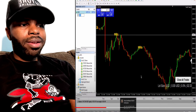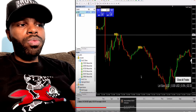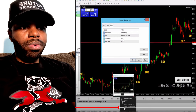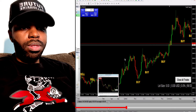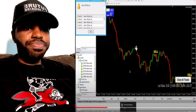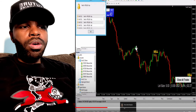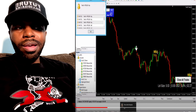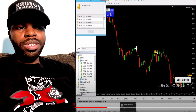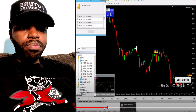Once you see a sell or buy signal, you get in a trade. They also have arrows on the indicator that prepare you to get ready for a sell or buy. When you see an arrow, you don't get in on the arrows — you wait until you see the word 'sell' or 'buy.' Those signals don't repaint.